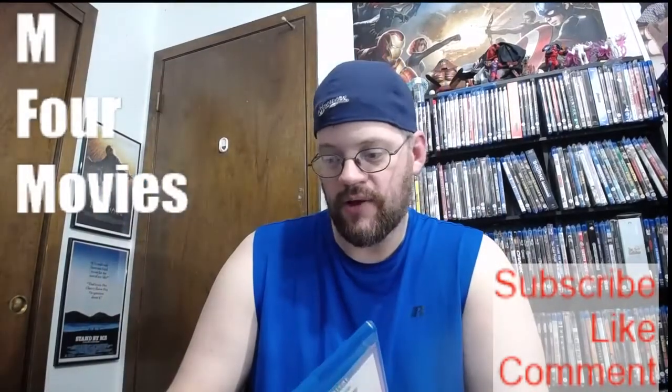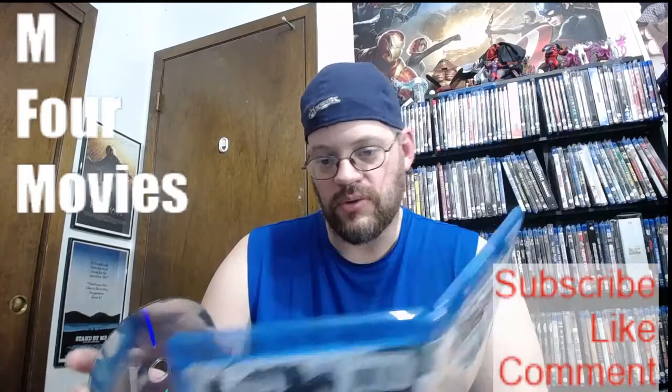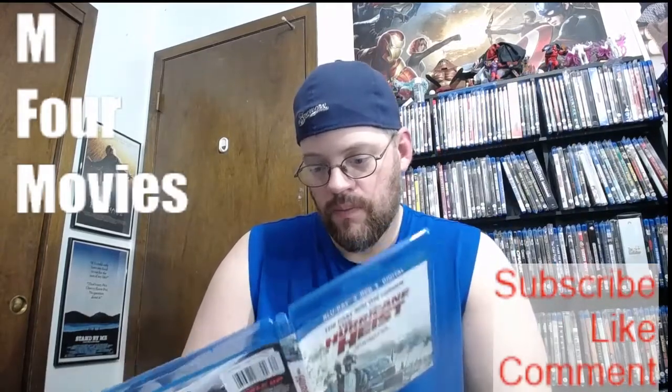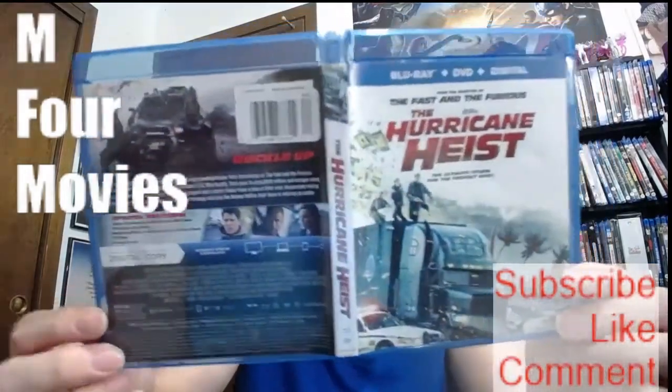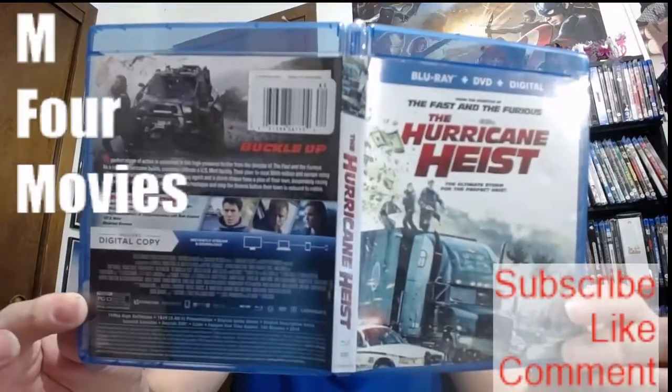Let's see if Lionsgate is still not good to us — it is not good to us. Here's the front, the spine, and the back for Hurricane Heist.